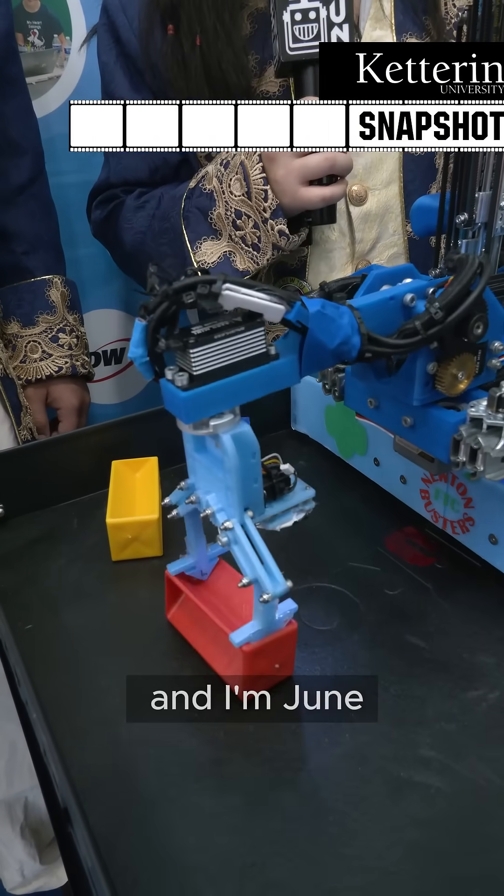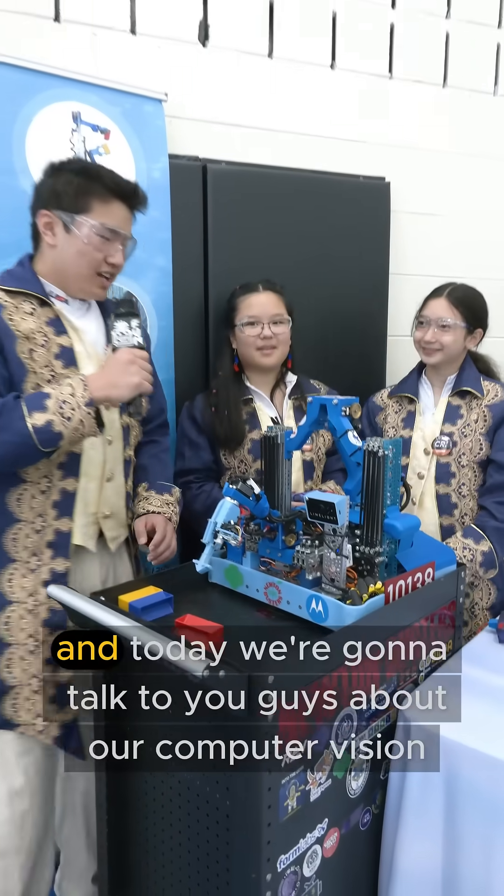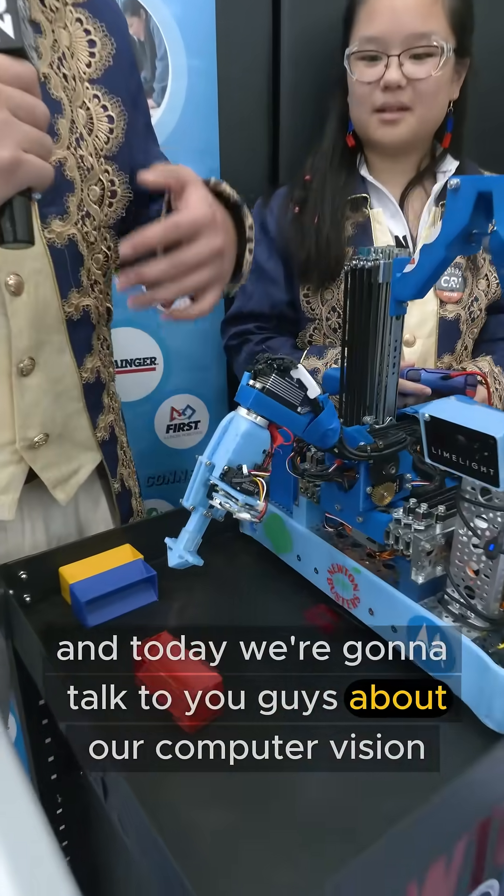Hello, we're the Newton Busters Team 10138, and I'm June, I'm Evelyn, I'm Nika, and today we're going to talk to you guys about our computer vision.